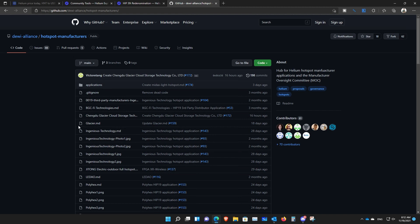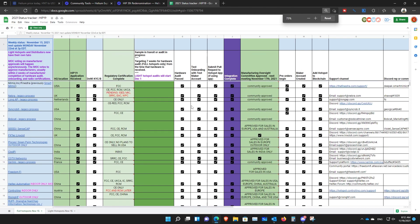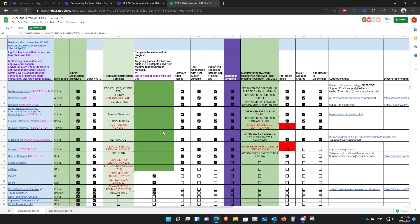Number two: which miners to buy and where to find them. There are more and more hotspots coming online, with others already sending their applications. Big ones include Rak, SenseCap, and Bobcat. All of this information is actually open source. I'll give you a link in the description to documents listing all currently approved miners, as well as ones in review or sending their application.